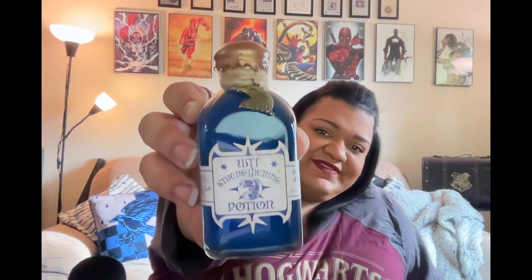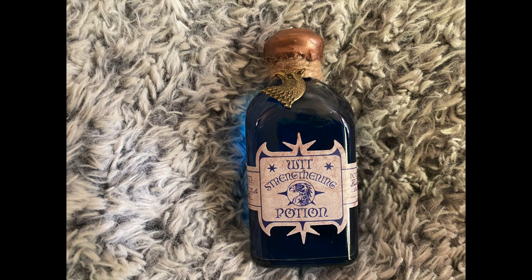We have a box here and it's a potion with an eagle on it representing Ravenclaw. Nicely done. The label is beautiful, the color is a very cool representation of Ravenclaw. Wit Strengthening Potion. 'Eagles present mental sharpness and intelligence. Wit Strengthening Potion enhances the eagle's natural ability to achieve the unthinkable.'